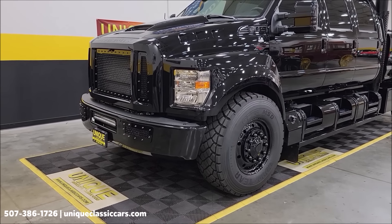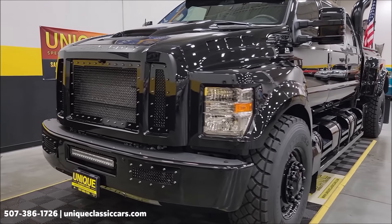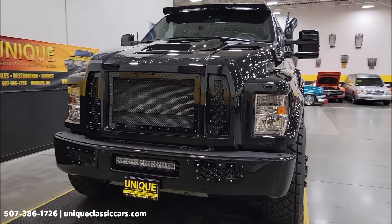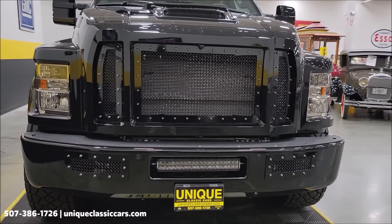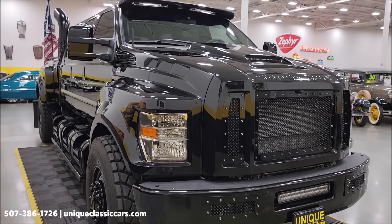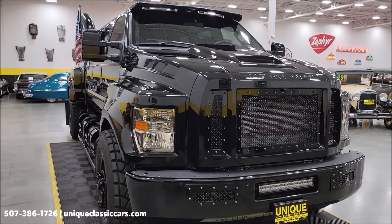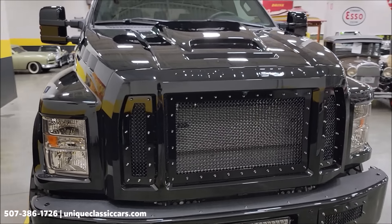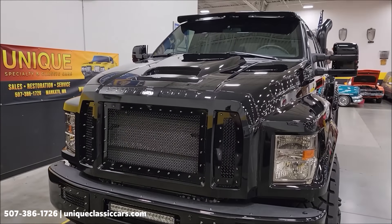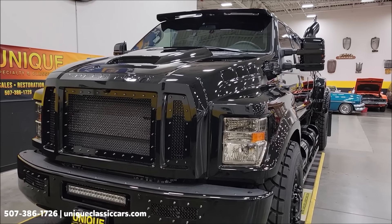It has an automatic transmission. We're going to check out the interior and take a close look. You have all of your factory features that this comes with from Ford. We're going to hit on some of the customization when this truck was modified and built. You'll also be able to see the checklist on our website with still pictures all around — interior, engine bay, bed — and a cheat sheet of what was done when this truck was customized.